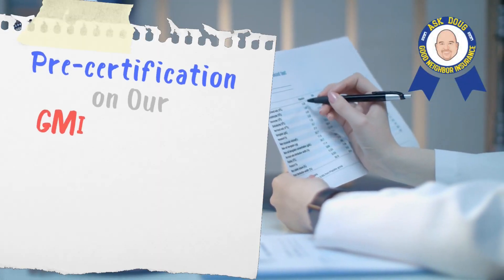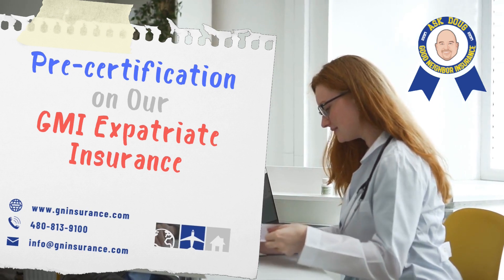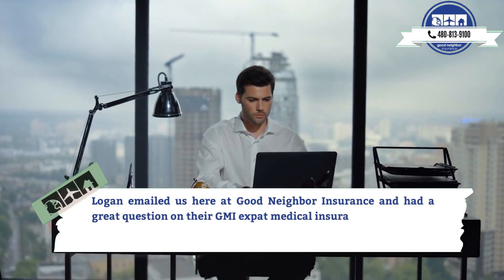Pre-certification on our GMI expatriate insurance. Logan emailed us here at Good Neighbor Insurance and had a great question on their GMI expat medical insurance.